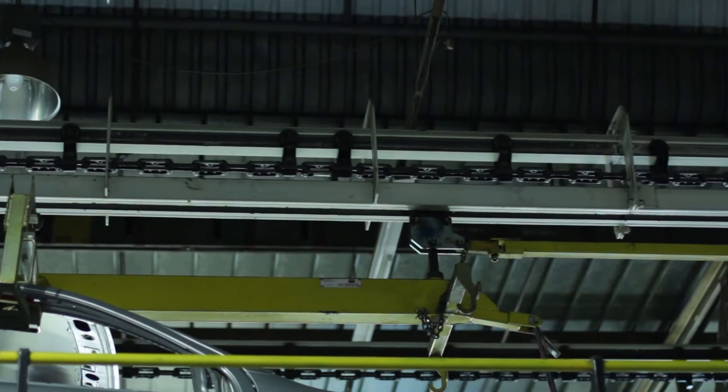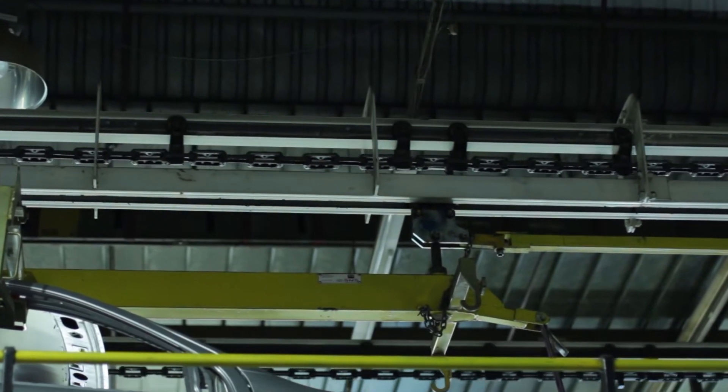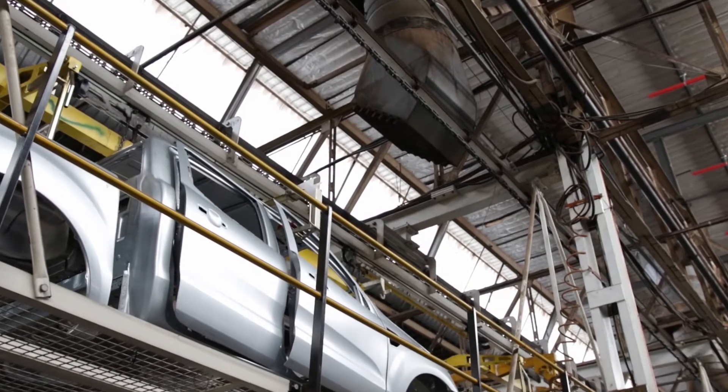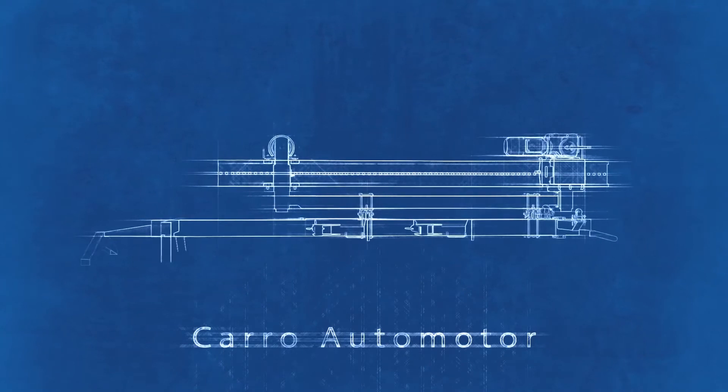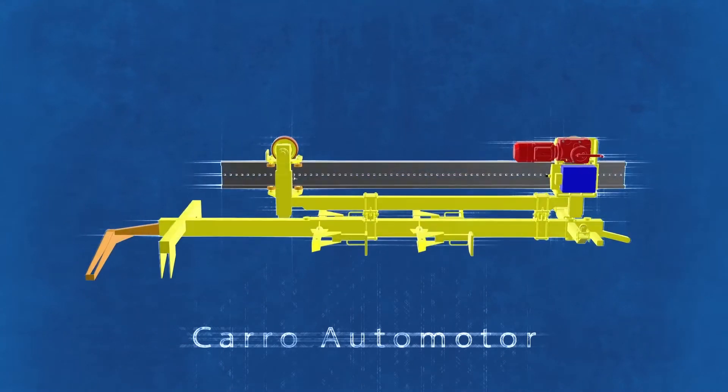Hello everybody. Today I want to take the opportunity and reflect a little bit on the project we did in Bodyshop just recently, while we were replacing the former, very old web conveyor — which was about more than 30 years old — giving a lot of headaches and downtimes to the plant, and getting a brand new electro monorail system into the plant, supported by our partner ICEMI out of Valencia in Europe. Let me reflect a little bit on how it happened and how we got there.